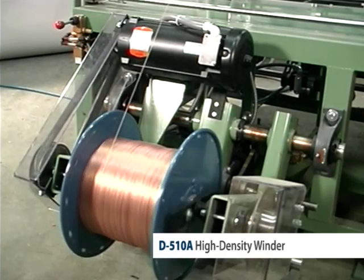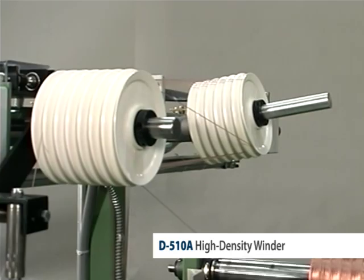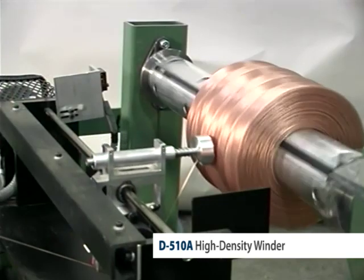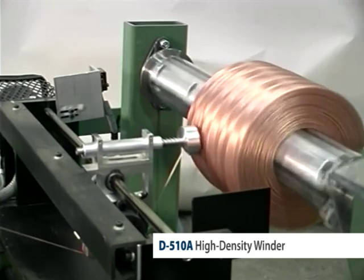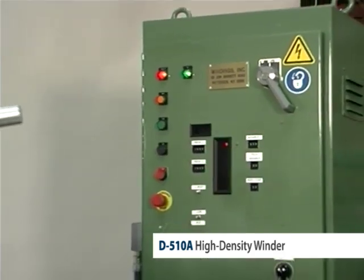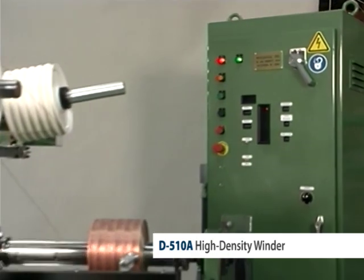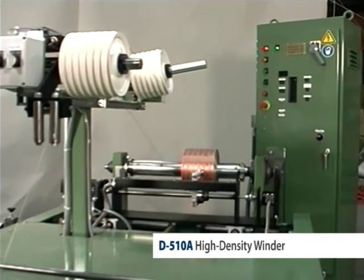The D-510A includes an integral motorized payoff, a dancer to control tension and the payoff, a sophisticated traverse that exactly locates the wire on each coil, and the coil winding mandrel. The controls for the D-510A are located in a separate cabinet to allow for absolute flexibility in positioning on the factory floor.